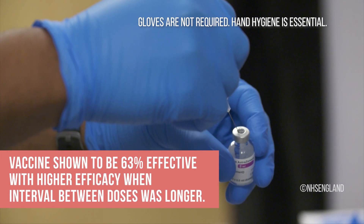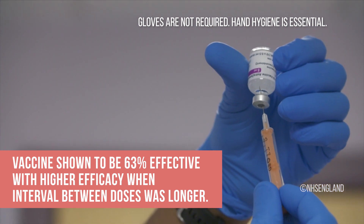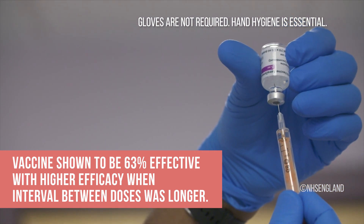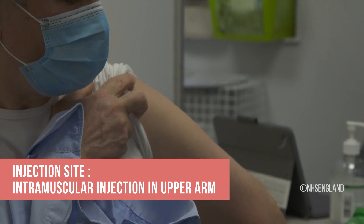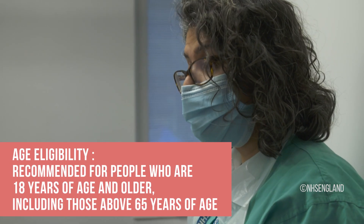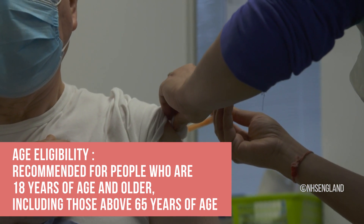In clinical trials, the vaccine given in 2 doses was shown to be 63% effective, with higher efficacy when the interval between doses was longer. The route of administration is an intramuscular injection in the upper arm. It is currently recommended to be administered to people who are 18 years of age and older, including those above 65 years of age.